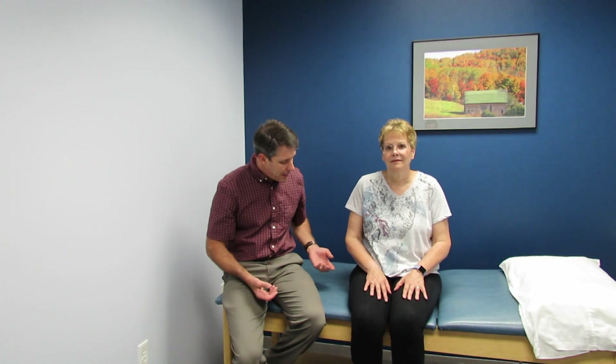Hi everybody, this is Paul from OrthoEvalPal, and with me today I have Kathy. Today we're going to be talking about trochanteric bursitis and the glute medius tendinitis, tendinosis, possibly a tear, and how they can look like each other. We need to remember that we don't always just have a greater trochanteric bursitis type issue — it can be even more than that.